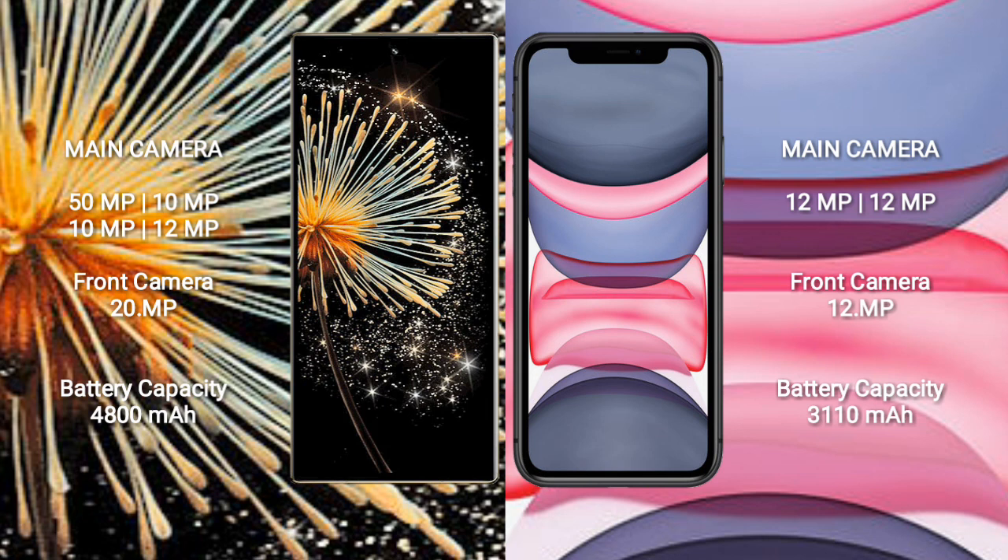Xiaomi Mix Fold 3 has a rear quad camera setup: 50MP, 10MP, 10MP, and 12MP, with a front camera of 20MP. iPhone 11 has a rear dual camera setup: 12MP and 12MP, with a front camera of 12MP.